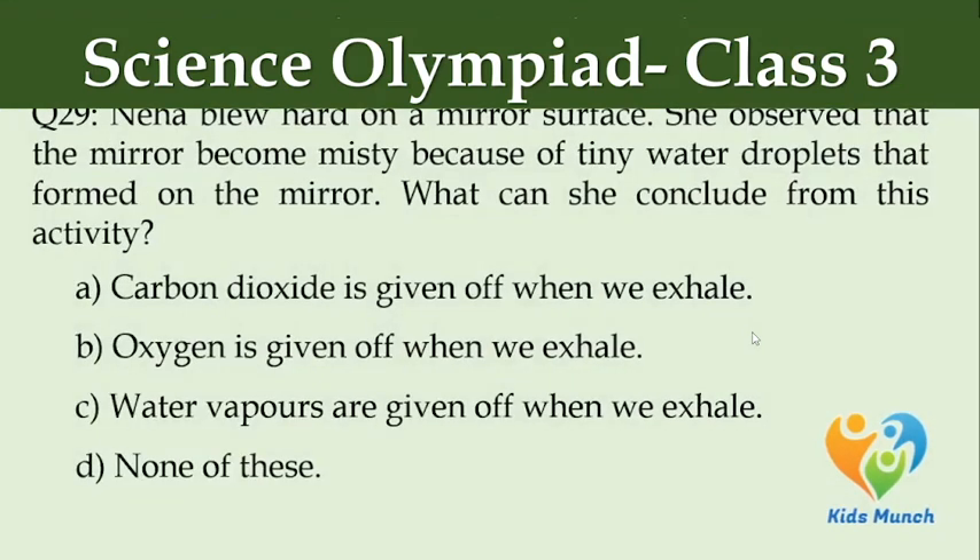Neha blew air on a mirror surface. She observed that the mirror became misty because of tiny water droplets that formed on it. What can she conclude from this activity? Option A: carbon dioxide is given off when we exhale, Option B: oxygen is given off when we exhale, Option C: water vapors are given off when we exhale, Option D: none of these.